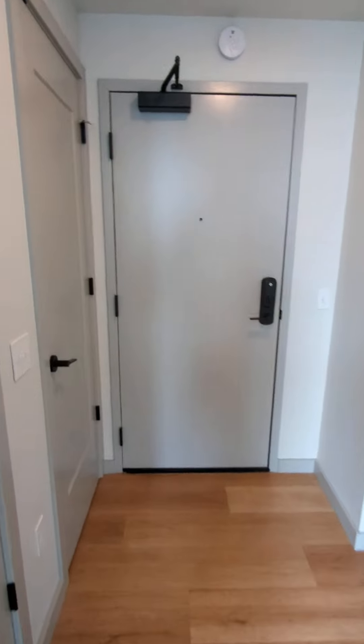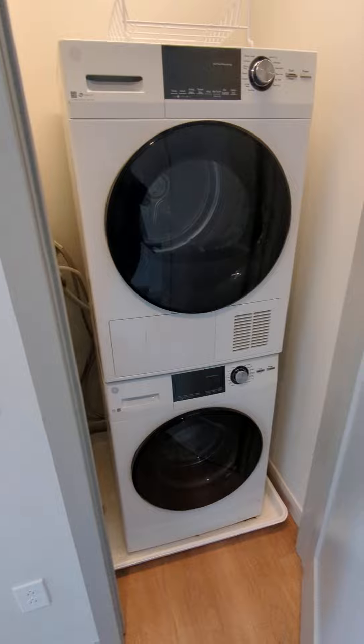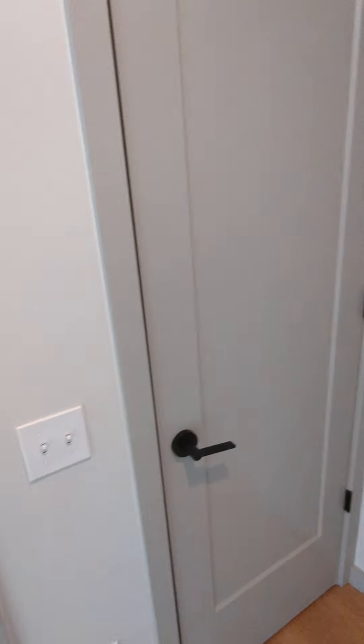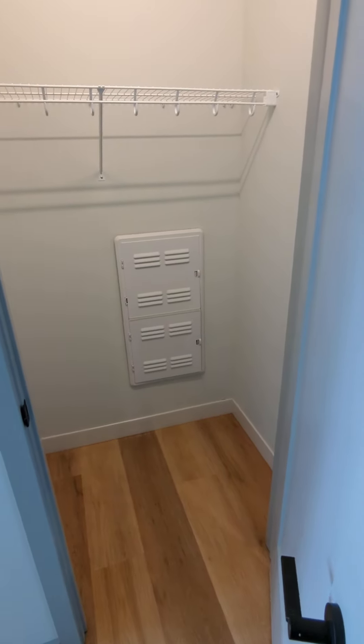Over here by the entryway, the first closet is where we're going to have our washer and dryer, and the second closet here is going to be for all of your clothing, hats, shoes, anything like that.